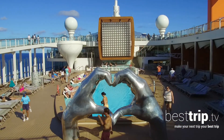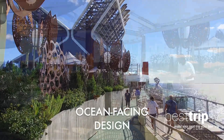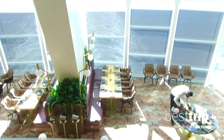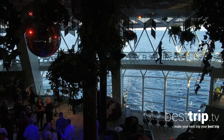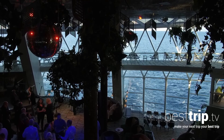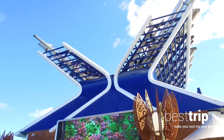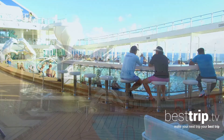One of Celebrity Cruises' philosophies for its new Edge class ships like the Celebrity Apex is the concept of outward-facing design, that allows you as a guest to feel connected to the sea almost anywhere on the ship. That even happens indoors, so as you can imagine, the outdoor spaces — with larger-than-life design and this conscious focus on the open air and the sea — are just truly spectacular.